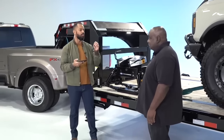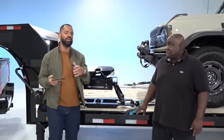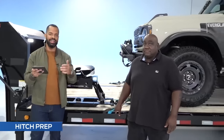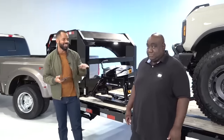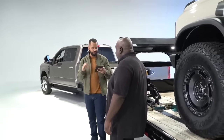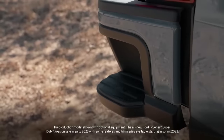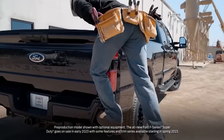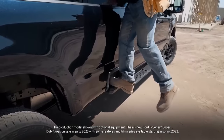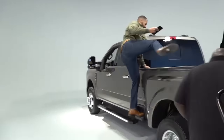Now let's walk through setting up the gooseneck. Keep in mind that when getting ready to utilize conventional, fifth wheel, or gooseneck, you want to follow all proper procedures to make sure it's properly connected. One nice standard feature on the Super Duty is two new ways to get in: the rear bumper step located in the rear bumper, and the front box step, which makes it easy to hop into the bed without using the tire. We'll use the front box step to hop in the back and connect our gooseneck.